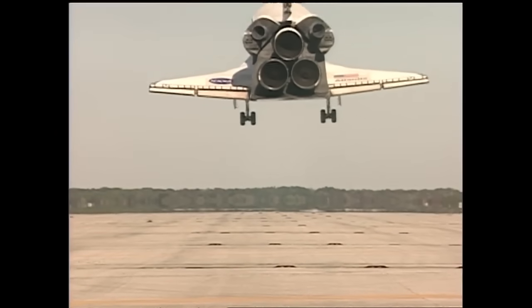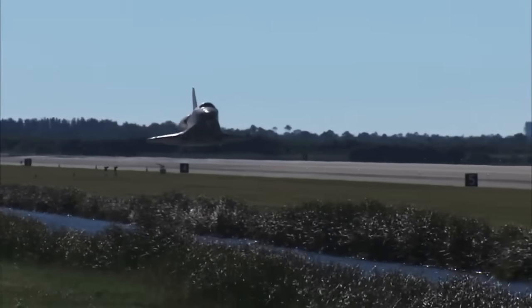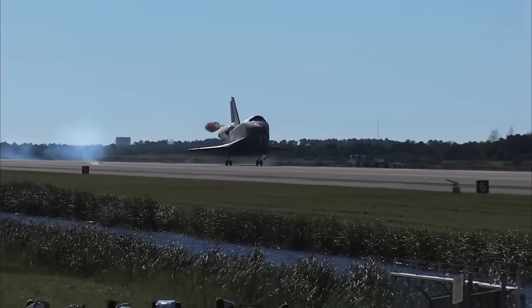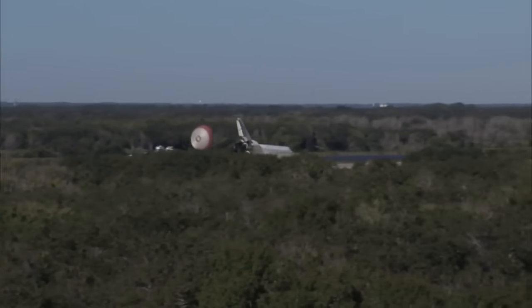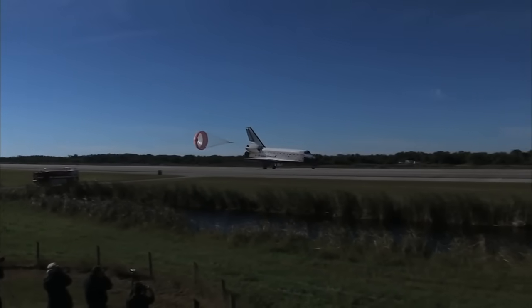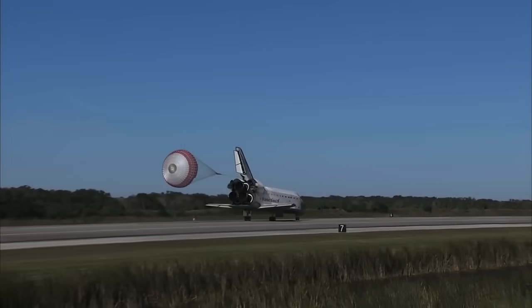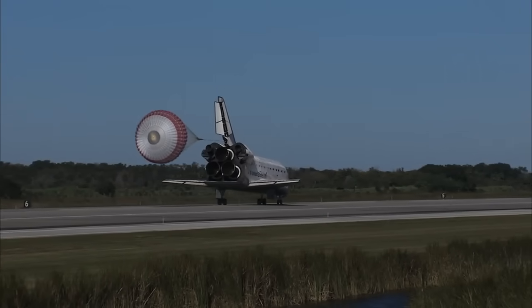Raising the shuttle's nose for landing, and as you can see, the main gear have burned in place. Main gear touchdown. Pilot Barry Wilmore employing the drag chute. Nose gear touchdown. Atlantis now rolling out on Runway 33 at Kennedy Space Center, wrapping up a 4,490,138-mile flight to the International Space Station.